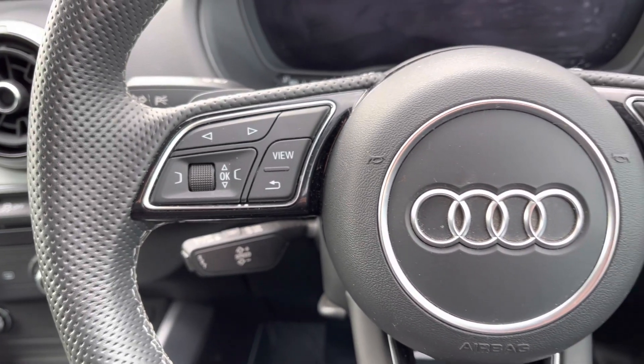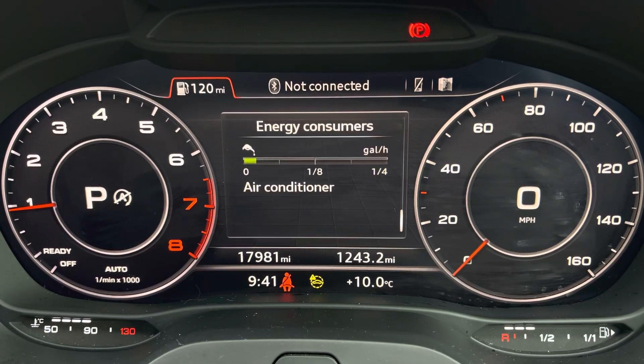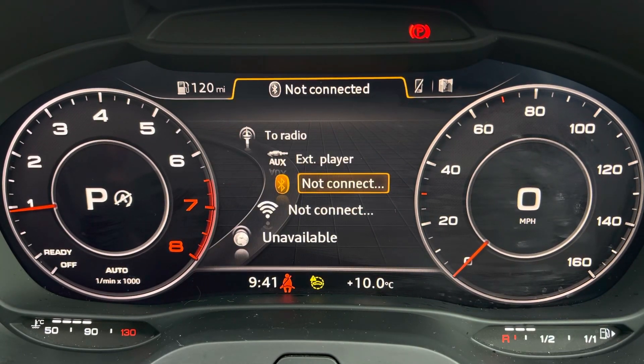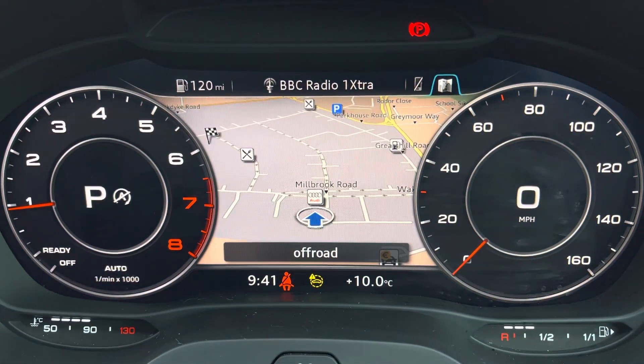Controls are mounted on the steering wheel, helping you navigate through display and media functions, and behind this you'll find your Audi virtual cockpit, giving access to a variety of menus and applications all within peripheral vision, ensuring full concentration on the road ahead at all times.